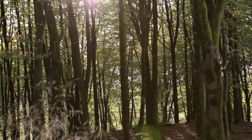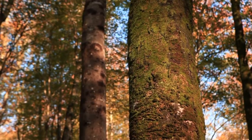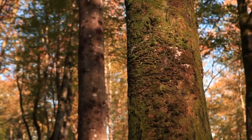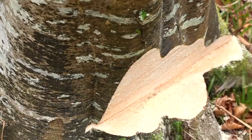Brought to England by Neolithic settlers around 3000 BC, beech trees thrive in our humid climate. They grow slowly, producing wood that is extremely hard but with a fine short grain that is also easy to work.